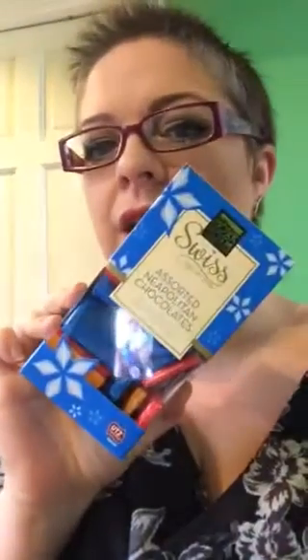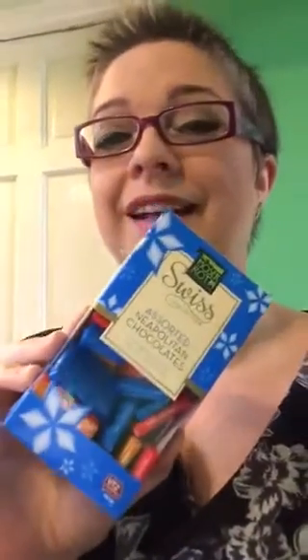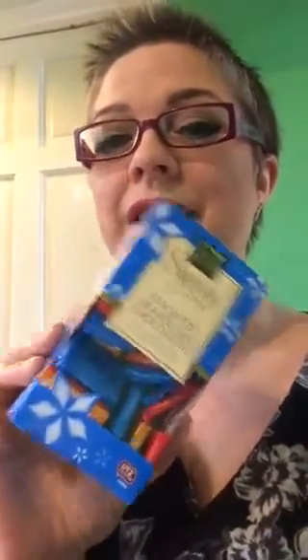I also picked up these in Aldi — this is a box of Neapolitan chocolates. These work out at one and a half sins each, and you've got various different flavors: milk chocolate, hazelnut flavored chocolate, and dark chocolate. They're really nice, very yummy.